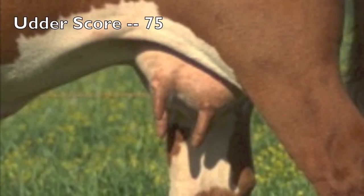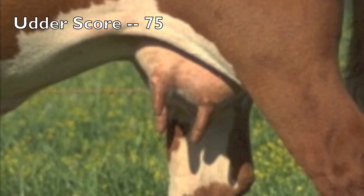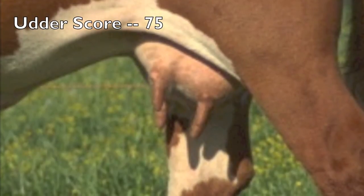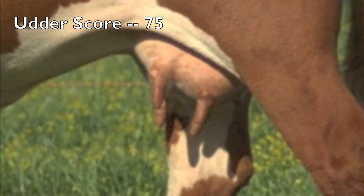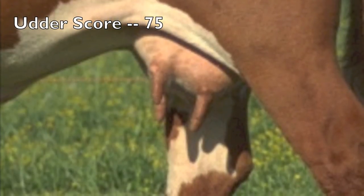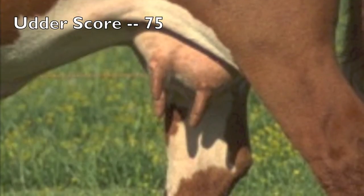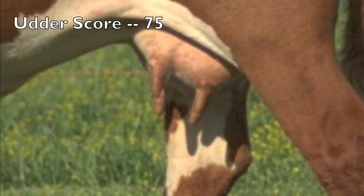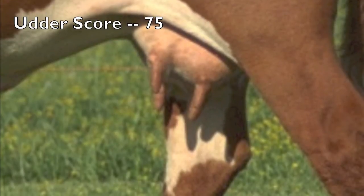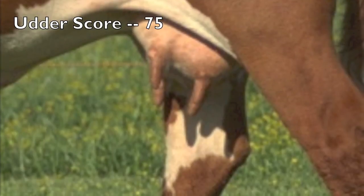This udder is scored a 7-5 — 7 for suspension and 5 for teat size and quality. As we view this udder from the side, we observe that it's slightly off balance with a larger rear quarter than fore quarters, and we'd like the udder floor to be more level to the ground. In terms of quality, we see some quartering and would like more uniformity and balance. In terms of teat size, she would be in the moderate range — ideally, we'd like to see them shorter and smaller in diameter.